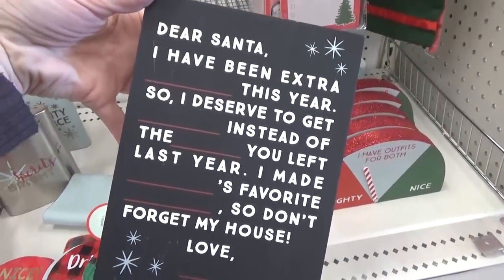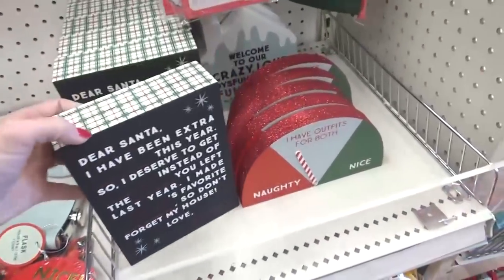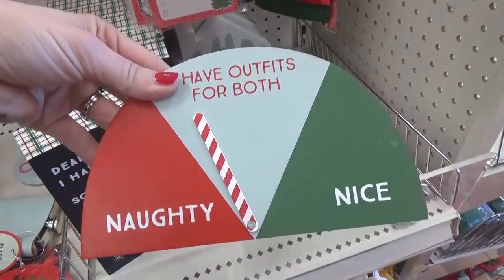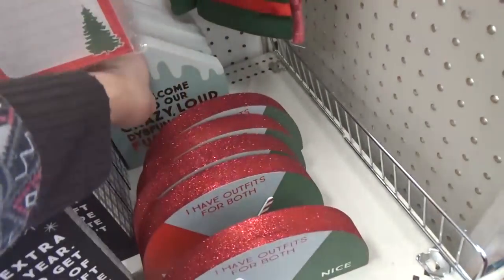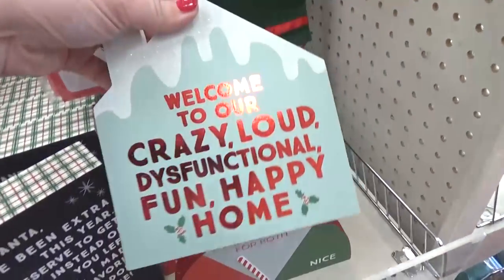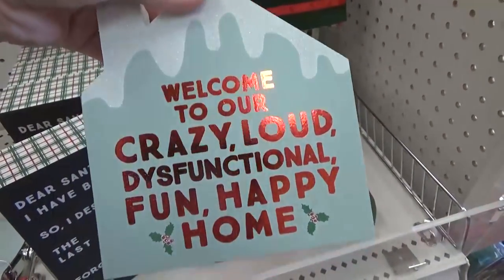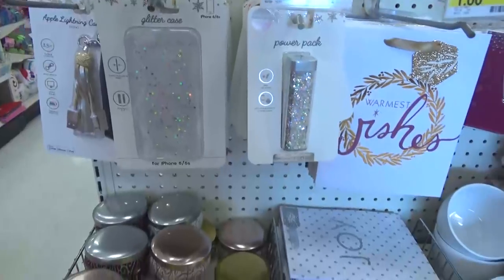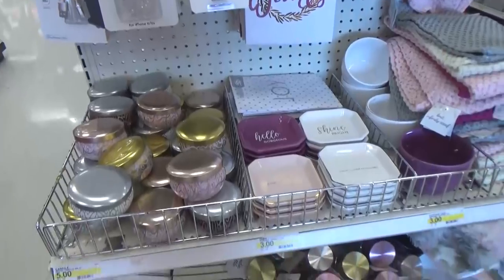Over here I found the funny sign section — first off we have the 'Dear Santa' signs, you kind of know how those ones go. Next to that I found this outfit scale so you can decide whether you want your outfit to be nice or naughty. And then this sign back here totally made me laugh out loud because it describes my house for sure — this was three dollars but I think I'll pass.